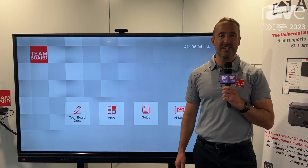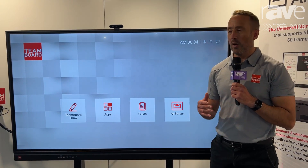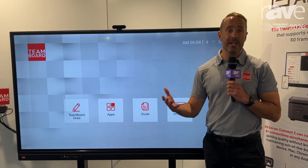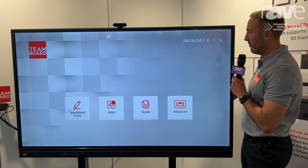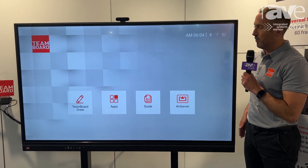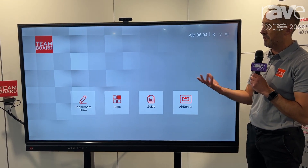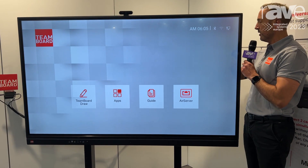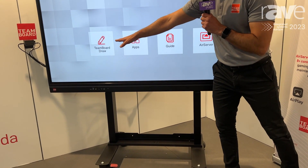Hi, my name is Andy from TeamBoard and we're at ISE 2023 introducing all of our new products from the TeamBoard range. We're a Canadian owned and manufactured product and we're showing our 75 inch IFP solution here, which is part of our interactive touchscreen range complete with the AirServer application on board along with TeamBoard Draw.